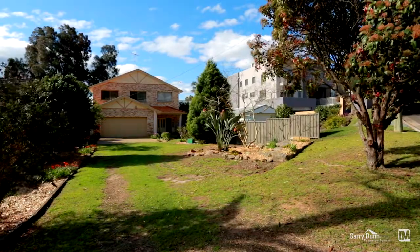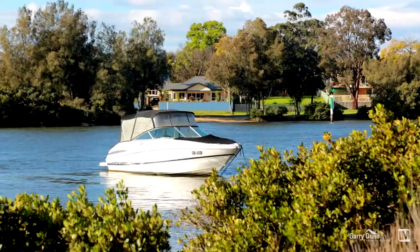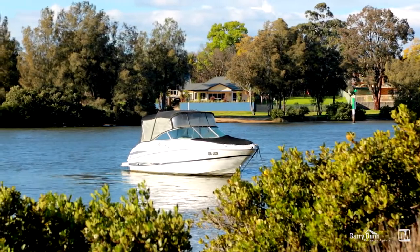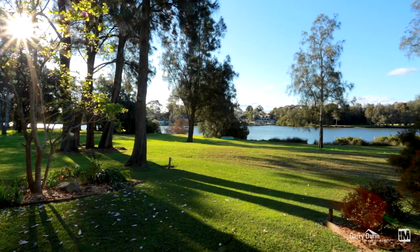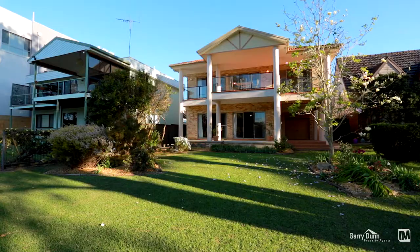Set back from the street, the property offers plenty of off-street parking for family and guests, boats, toys or tradspeople. The triple drive-through garage leads to your very own boat port or entertaining area and offers additional storage and wine cellar.